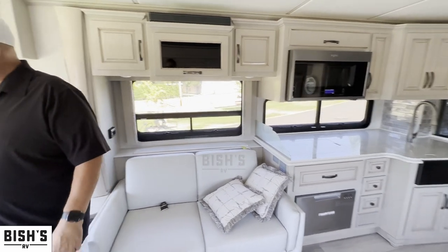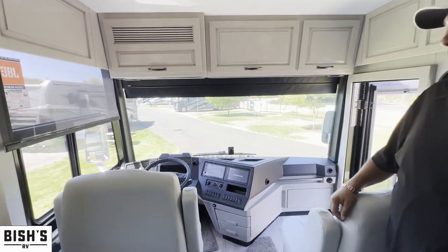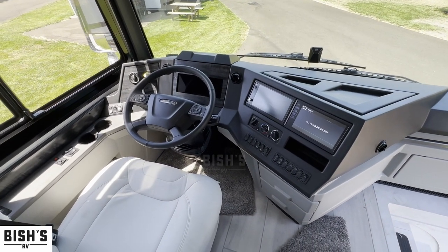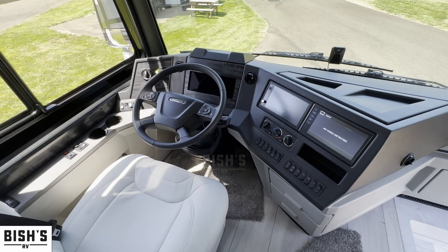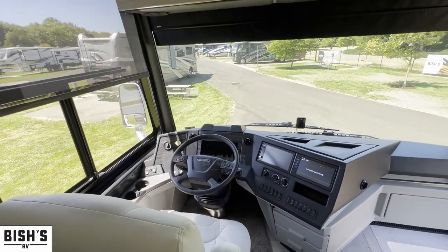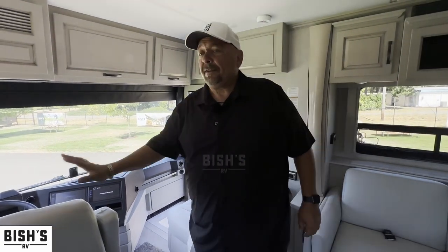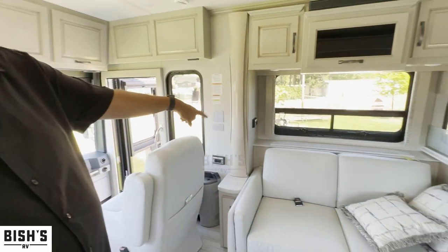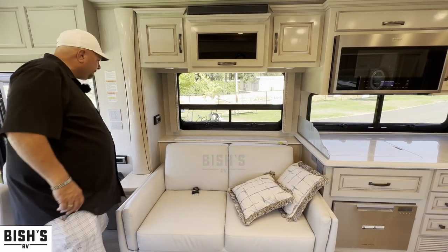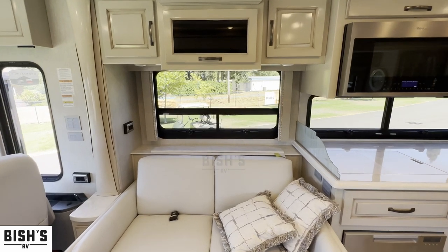I want to show you starting at the cab and we're going to work our way back. There is a televator behind this couch — it turns on and opens up. So you can have the TV put away when you don't want to watch it, and when you do want to watch it, you can open it up.